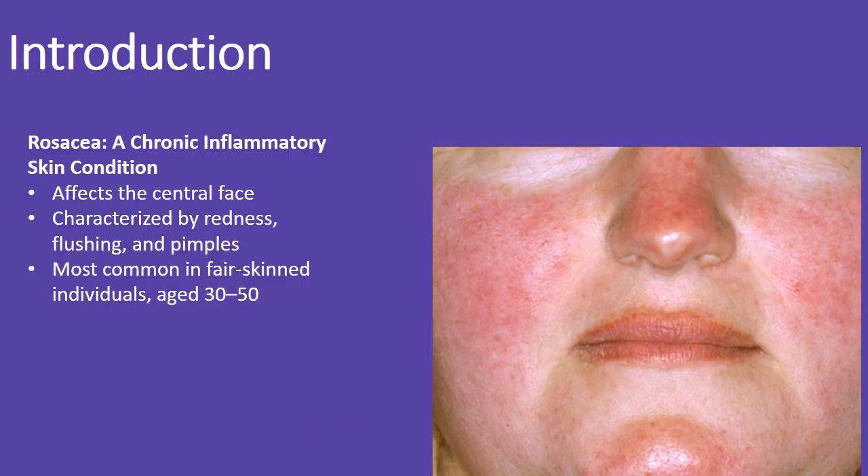Rosacea is a chronic inflammatory condition affecting the central part of the face, often seen in fair-skinned individuals, usually between the ages of 30 and 50. It leads to redness, flushing, and sometimes pimple-like bumps.